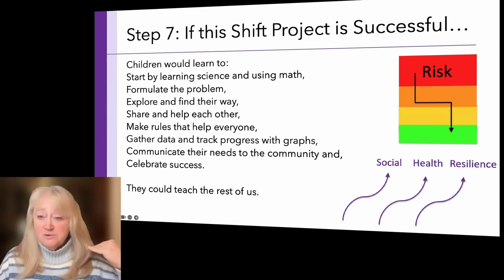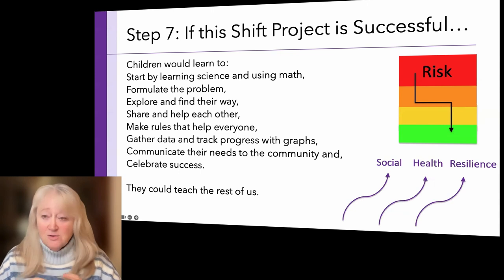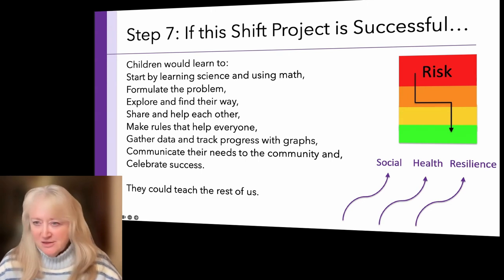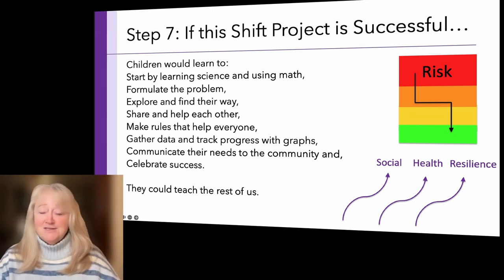Sense-checking the concept: Is this reducing the risk we set out to reduce? Is it building up things we value — social values, health values, resilience values, community values? If successful, children would learn to start with science and math, formulate problems, explore and find their way, share and help each other, make fair rules, gather data, track progress with graphs, communicate needs to the community, and celebrate success — and teach the rest of us.